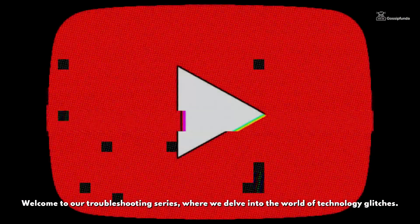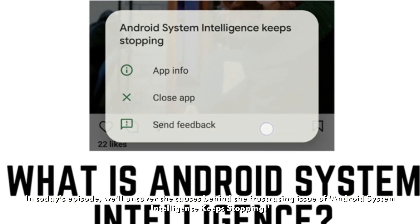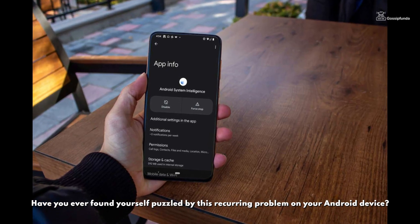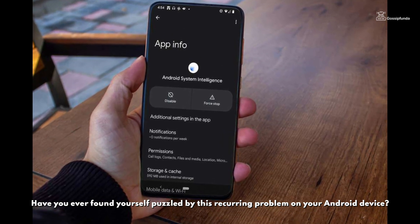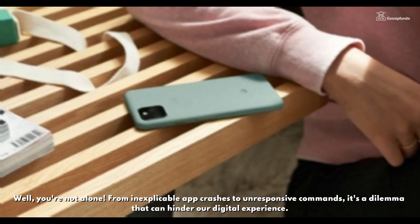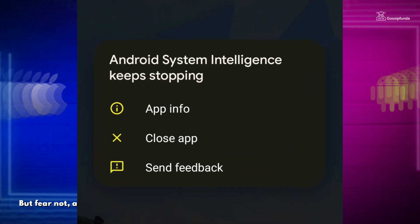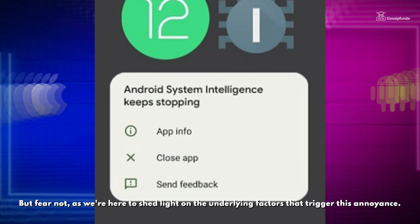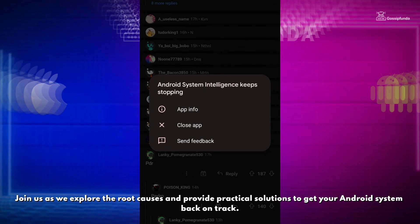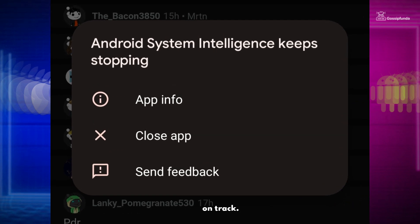Welcome to our troubleshooting series where we delve into the world of technology glitches. In today's episode, we will uncover the causes behind the frustrating issue of Android System Intelligence keeps stopping. Have you ever found yourself puzzled by this recurring problem on your Android device? You are not alone. From inexplicable app crashes to unresponsive commands, it's a dilemma that can hinder our digital experience. But fear not, as we are here to shed light on the underlying factors that trigger this annoyance. Join us as we explore the root causes and provide practical solutions to get your Android system back on track. Now let's get to the solution.